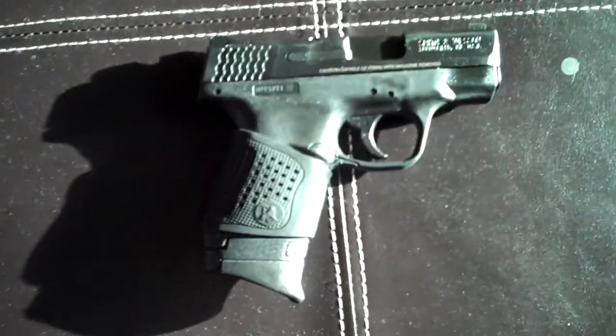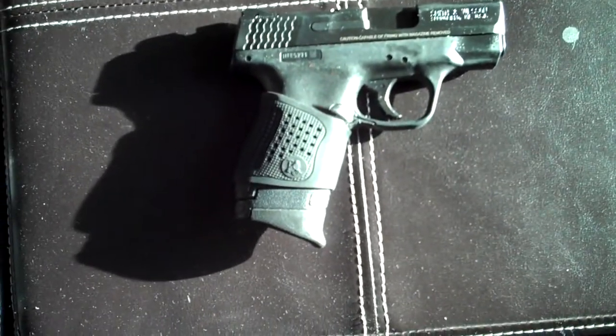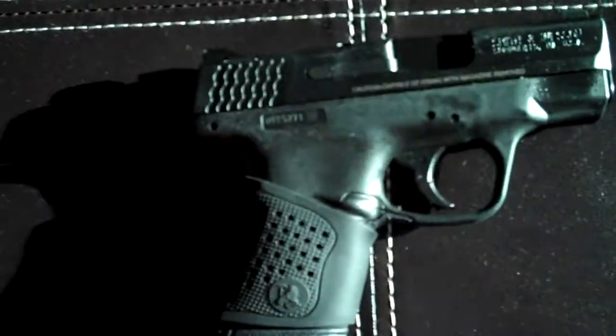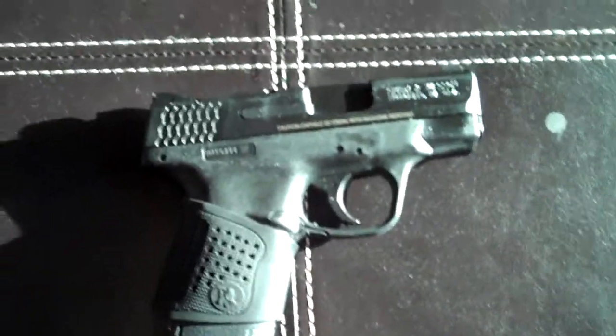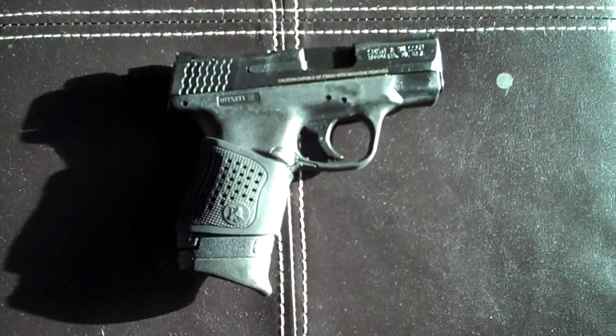All-time classic — Smith & Wesson M&P Shield. It's got an extended mag on it; I want to say it's got eight in it. Carried this throughout the mountains of Tennessee and throughout Kentucky.